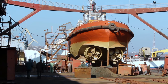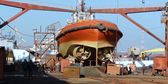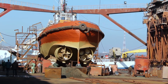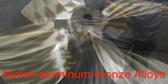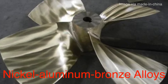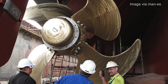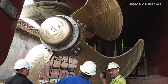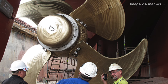Today's ship propellers are marvels of engineering, designed to maximize efficiency while minimizing environmental impact. Modern propellers are typically made from high-strength materials such as stainless steel or nickel-aluminum bronze alloys, which offer excellent resistance to corrosion and wear. The design process is highly sophisticated, with engineers using advanced software to model fluid dynamics and optimize blade shapes for specific vessels and operating conditions.